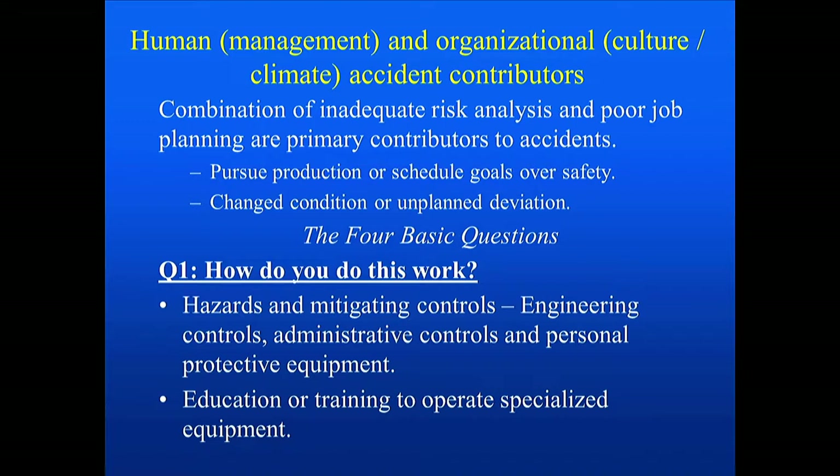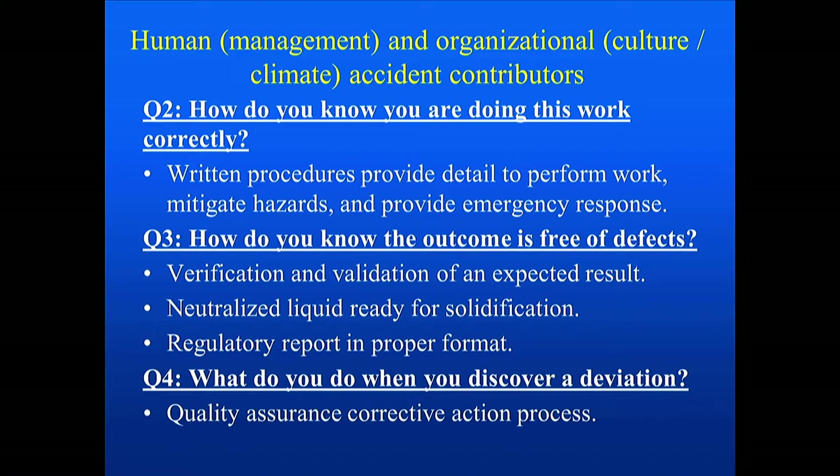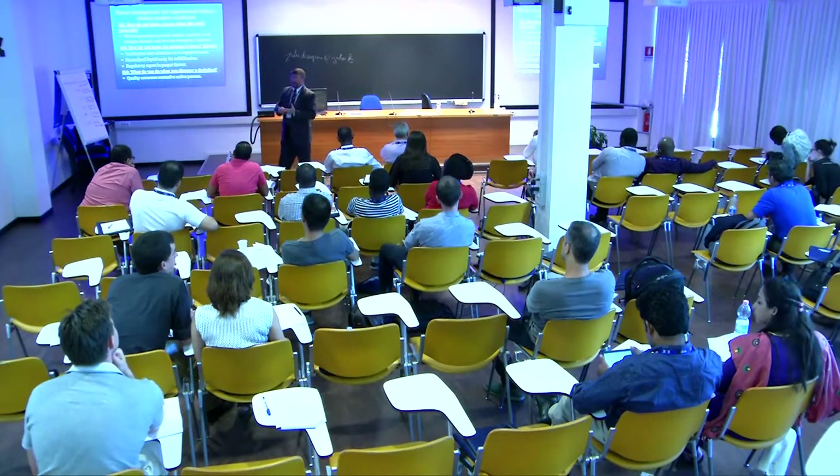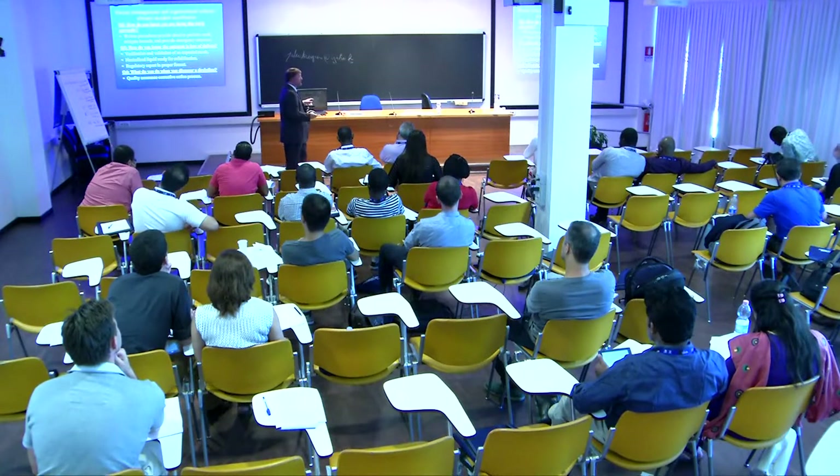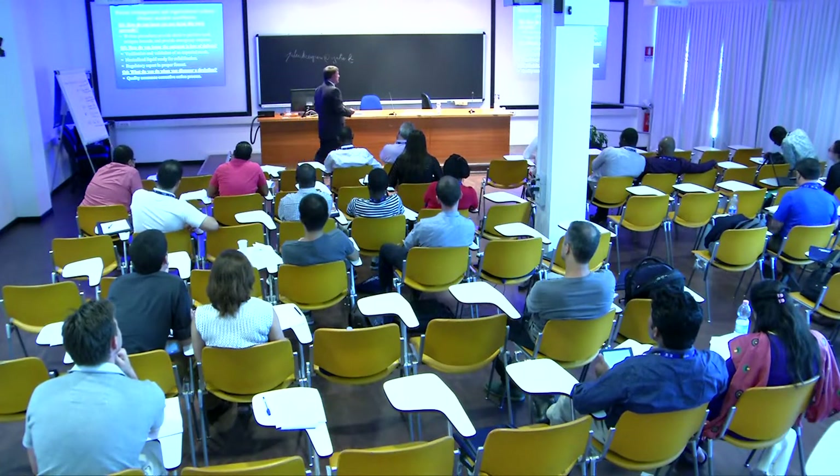How do you know the work is being done correctly? Written procedures — that was one of the management failures in the Longford accident, where procedures were not detailed enough or didn't even exist. Written procedures and written guidance provide consistency in operations. Should an employee leave through retirement or another opportunity, the procedure is there for consistent operations.